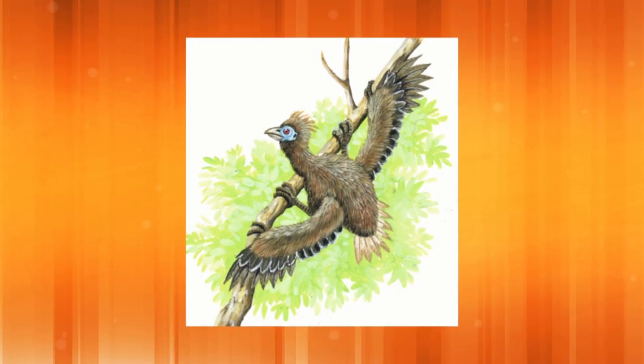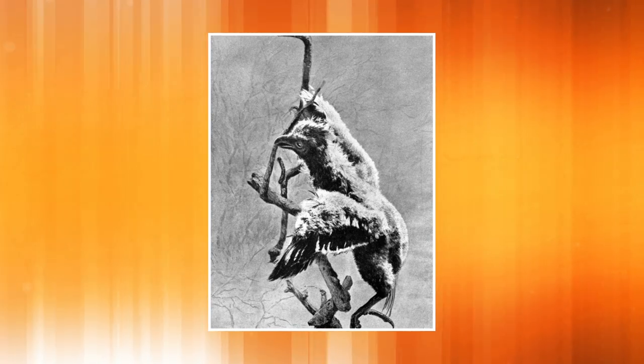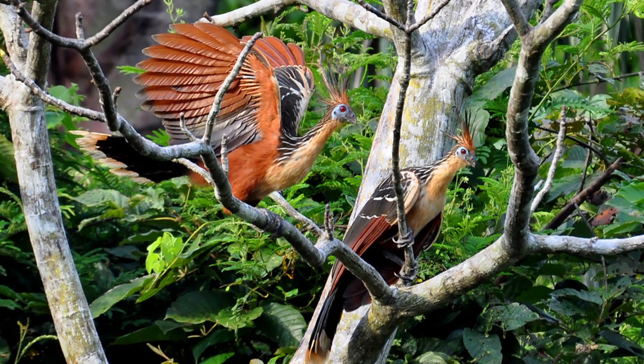They have two claws on each wing. The chicks can immediately use these claws when they're born. They use them to climb branches to reach food when their mother can't feed them. The claws are gone by the time they reach adulthood, when they can fly from tree to tree.